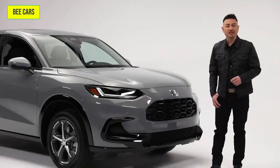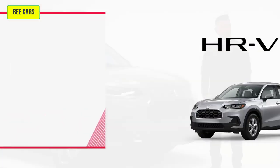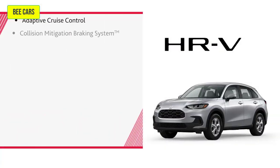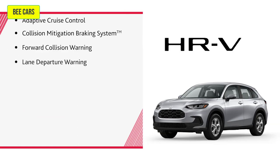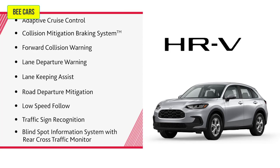Adding to your confidence behind the wheel is the renowned Honda Sensing suite of safety and driver assist features, including adaptive cruise control, collision mitigation braking system, forward collision warning, lane departure warning, lane keeping assist, road departure mitigation, low speed follow, traffic sign recognition, and blind spot information system with rear cross-traffic monitor.